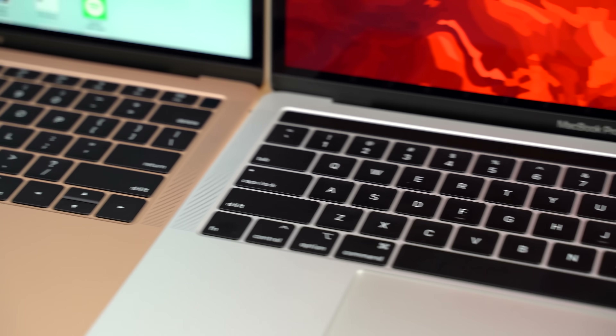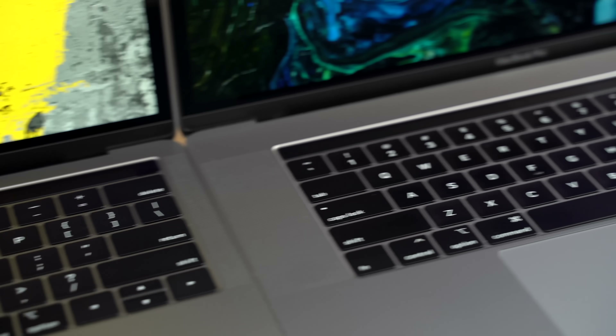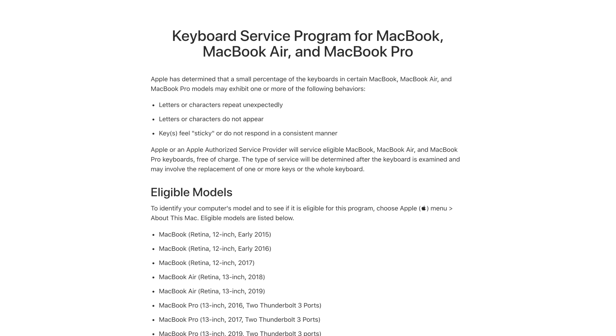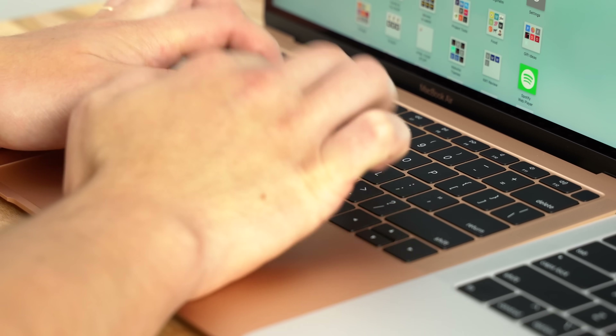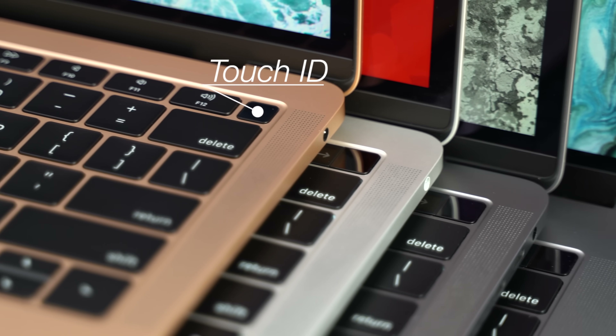Now onto the keyboards — they're all packing Apple's latest 4th generation butterfly keys with new key switch materials, which should be more reliable than before, and we've yet to hear of any issues with the 4th gen keyboard. Even if you do have issues, all of these MacBooks come with a 4-year free keyboard replacement warranty. The MacBook Air's keyboard slopes downward towards the front edge, so it's actually a bit more comfortable to type on compared to the Pros. And this year, every MacBook comes with a Touch ID sensor built into the power button, making it convenient to log in, use Apple Pay online, and install apps without entering your password.